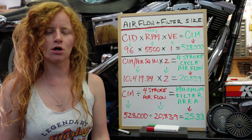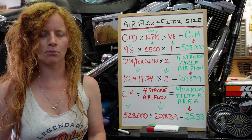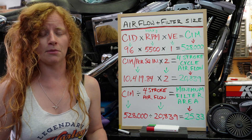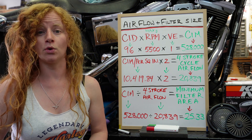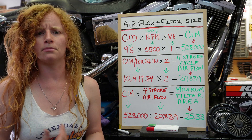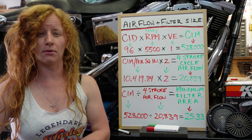Before I get started on this video I just want to let you all know that this is not sponsored by anybody. I'm not promoting any product and I'm not a professional. This is all just information that I have discovered for my own interests and curiosity, so that I would be more familiar with my own engine and the kind of airflow that it is going to operate with the best.